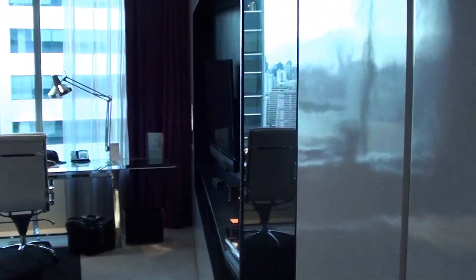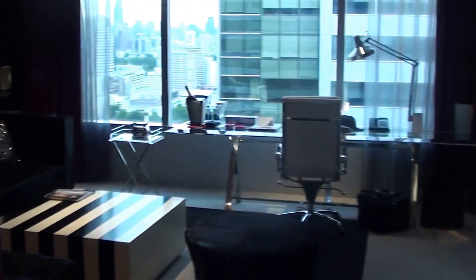I'm back at the W Bangkok, and this is a marvelous suite — room 3010. Let's start with the entrance.